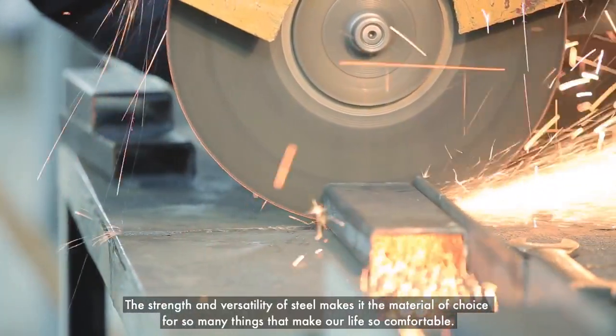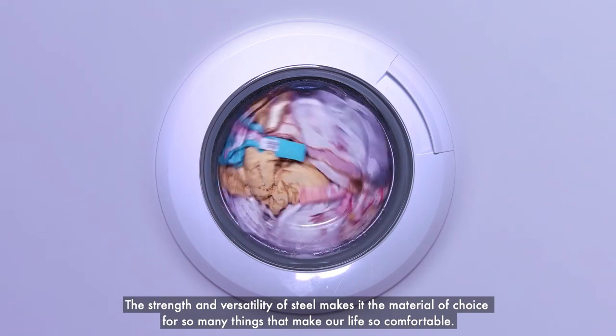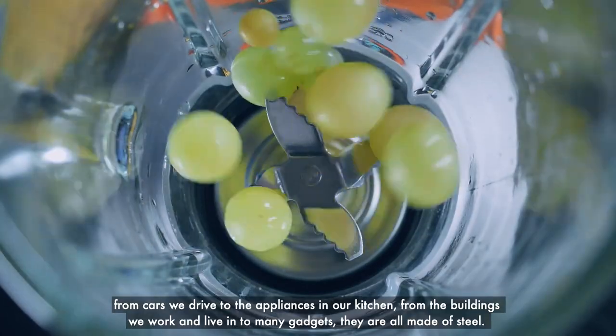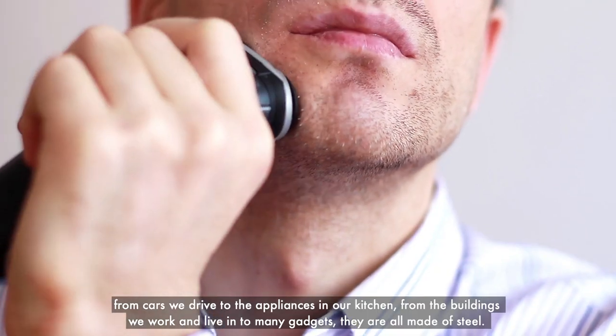The strength and versatility of steel makes it the material of choice for so many things that make our life so comfortable. From cars we drive, to the appliances in our kitchen, from the buildings we work and live in, to many gadgets — they are all made of steel.